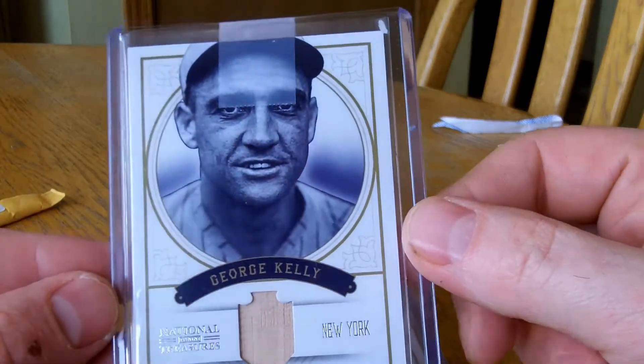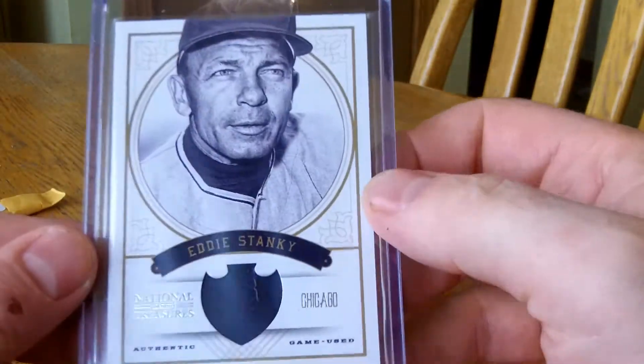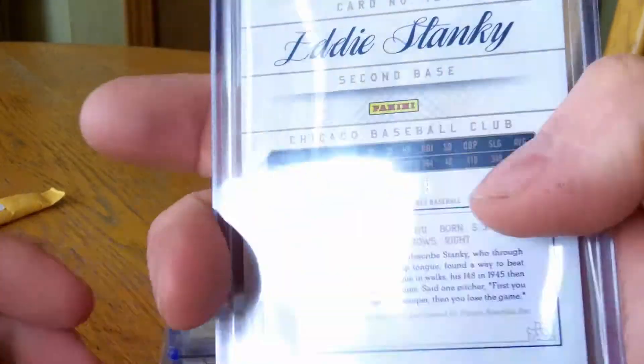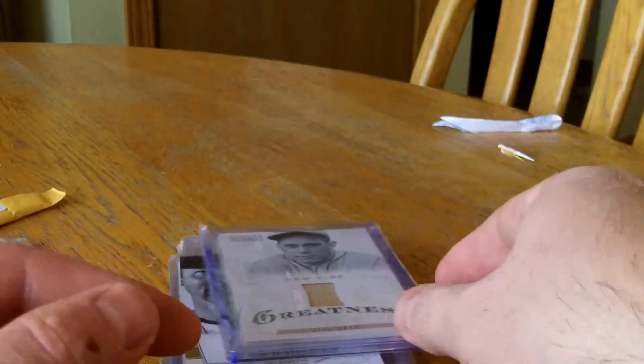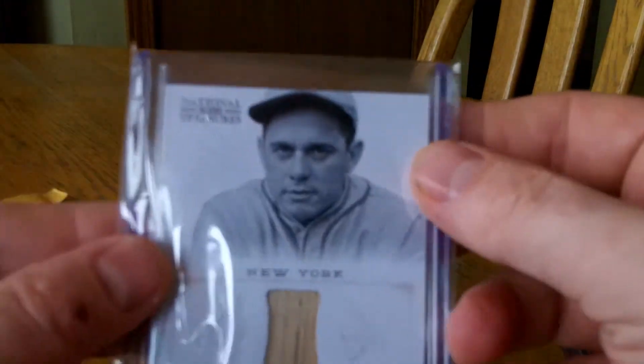I have a George Kelly Bat Relic, number 299. Eddie Stanky — there's a nice stitch on this one, that's why I went after this one. It's pretty cheap, number 299. Bill Terry Bat Relic, that is number 299 also.